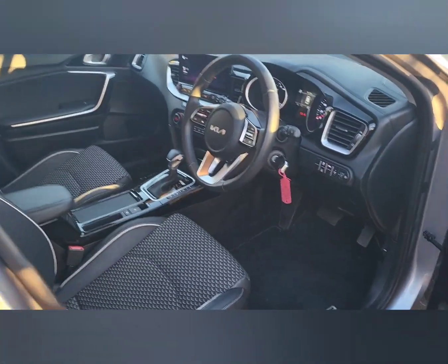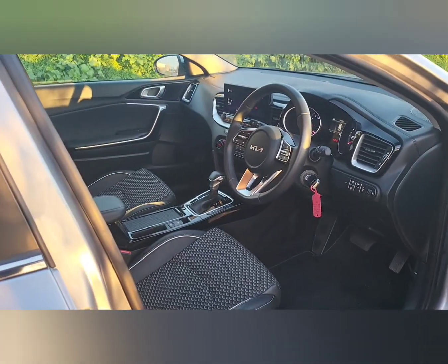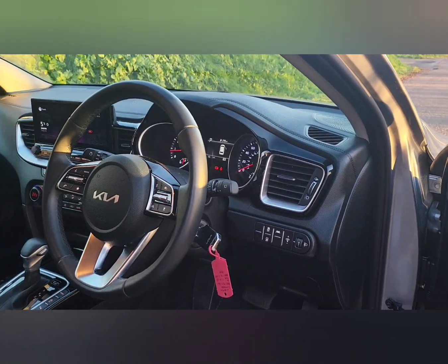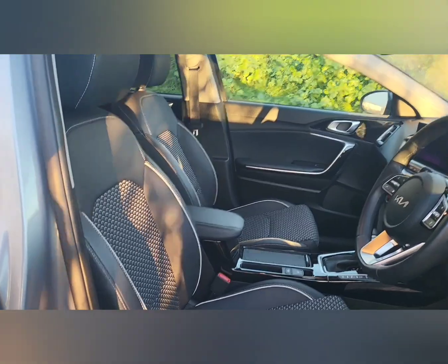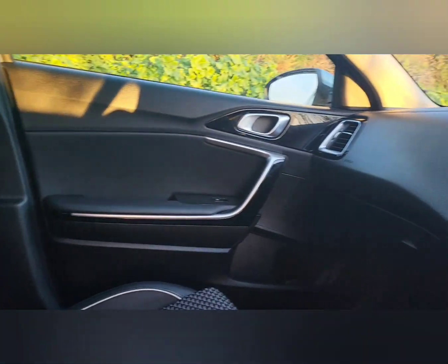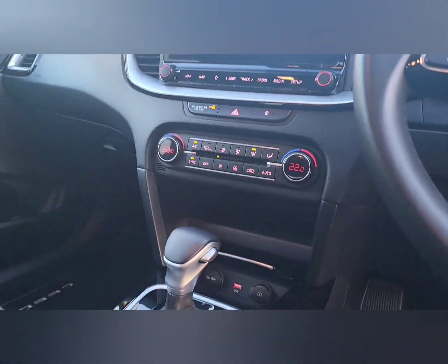Onto the driver's cockpit — you have a multi-function steering wheel, electric windows, and folding mirrors. You'll have the safety systems like lane departure warning and lane keep assist. You'll also have black cloth seat trim with faux leather bolsters, built-in sat nav, air conditioning, and this particular model is automatic.